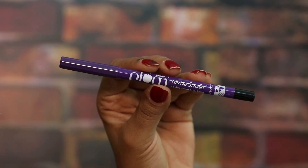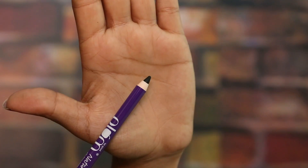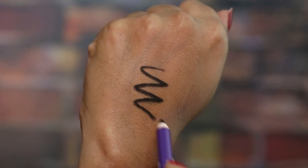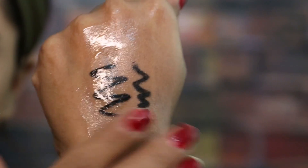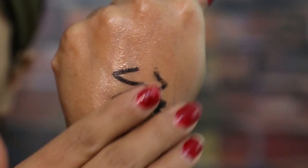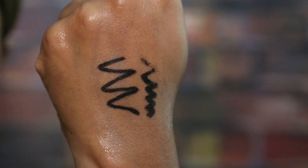We also have the Plum Kajal, which apart from being vegan and cruelty free is also preservative free. It's a beautiful jet black kajal that is water resistant, does not smudge, and lasts all day long. Definitely one of the best kajals in the market — I've been using it for a while and I really like it.